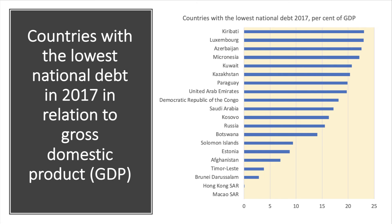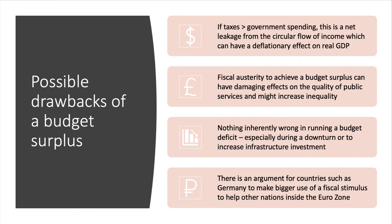Surplus countries can also use some of their money to pay back national debt. Here are some countries with the lowest national debt as a share of their GDP in 2017 — Hong Kong and Macau have virtually no government debt whatsoever. These examples are useful when making an evaluative assessment of the economic impact of a fiscal surplus.